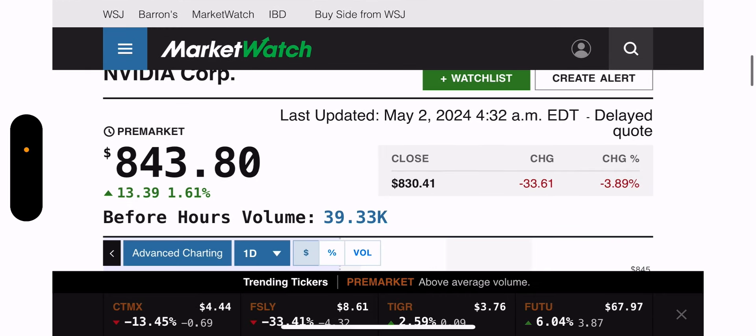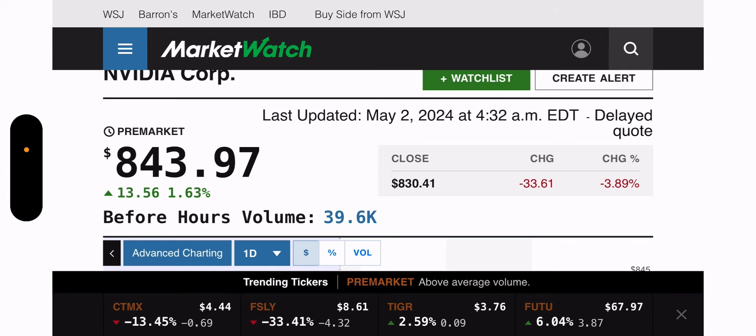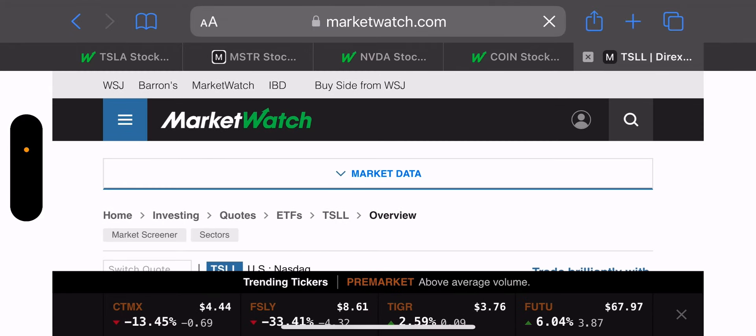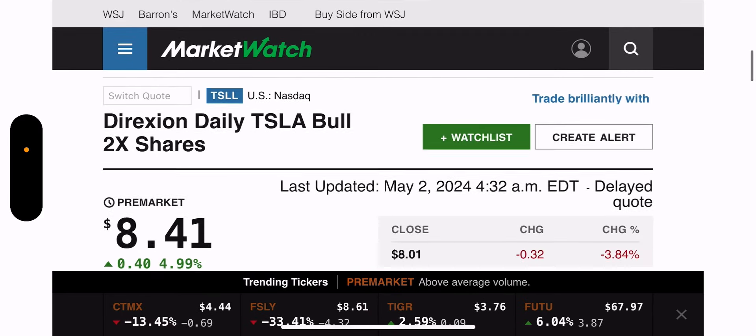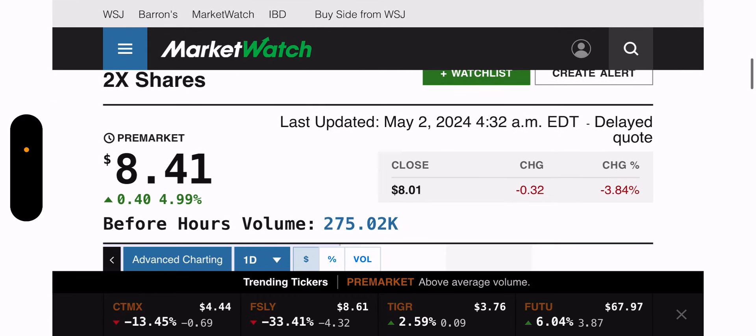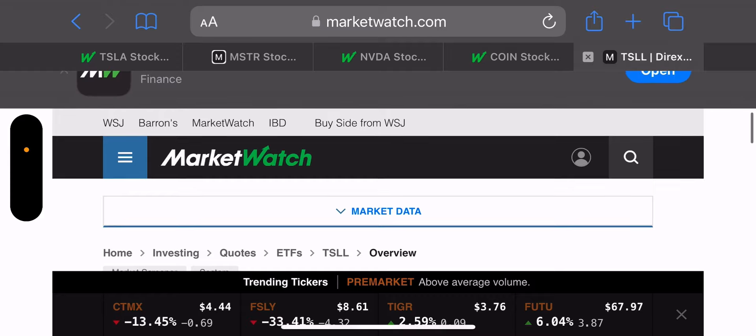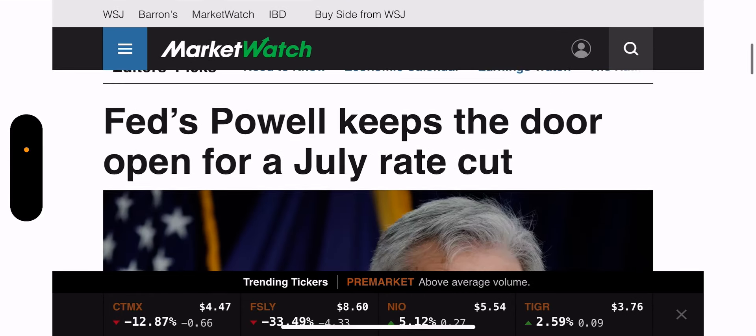Pre-market — everything is green today! NVIDIA is up 1.63%, sitting at $843.99. Also, TSLL is up — this is the double leverage fund I use for my options. I may have an options trade today since I have shares I can sell calls on at a higher strike price, producing premium along with some capital gains.